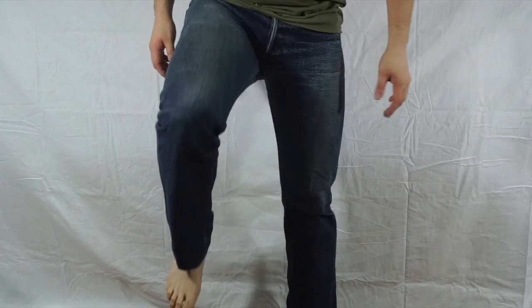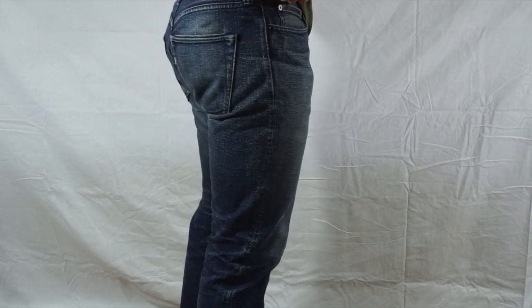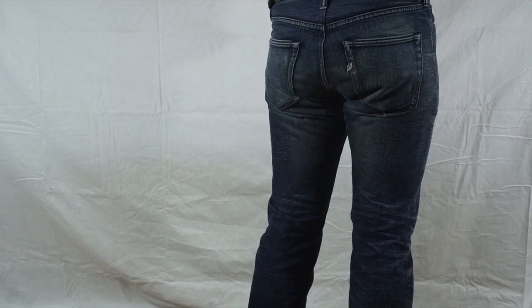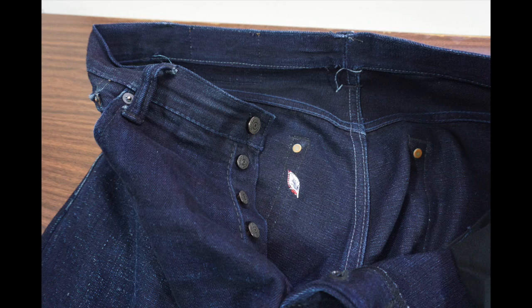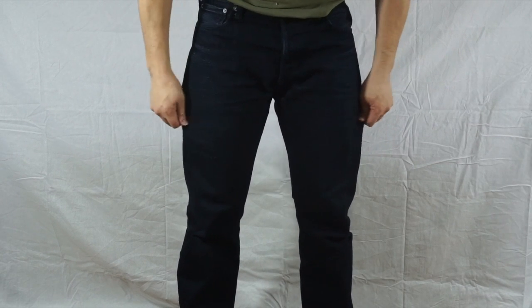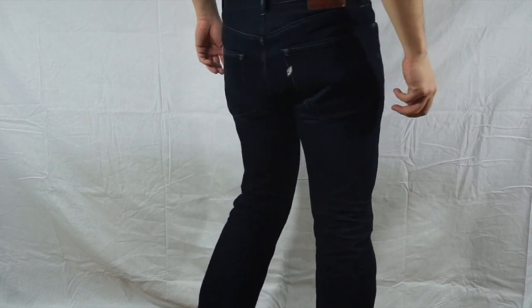That's it for this review. If you still want them, make sure you check out the description section below for where you can buy a pair, as well as several interesting articles about Japanese denim. Also, there is a forum called Superfuture where a bunch of denim enthusiasts post their questions, concerns, and just about anything dealing with jeans. Hope this helped in making your purchase decision. Make sure you click like if you enjoyed this review and leave any questions in the comment section below. Until next time, have a good one.